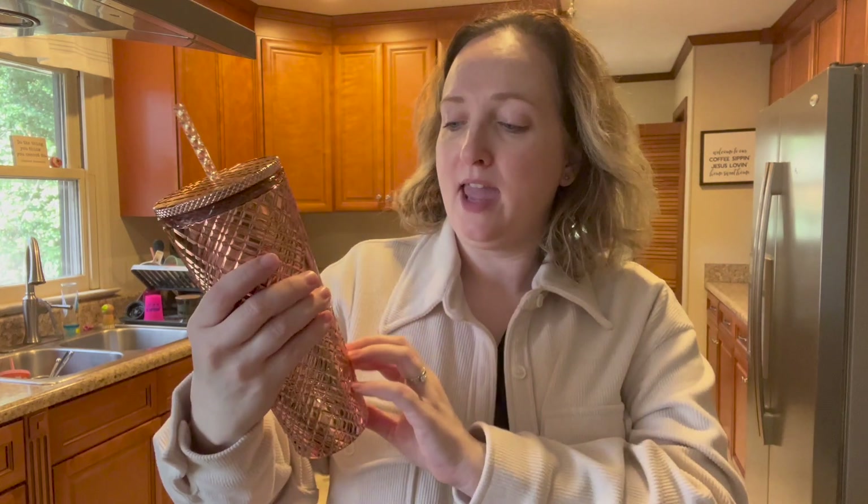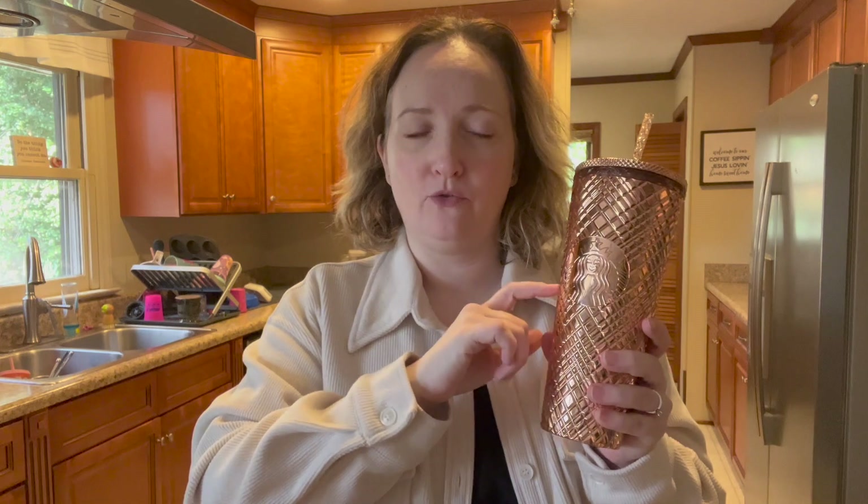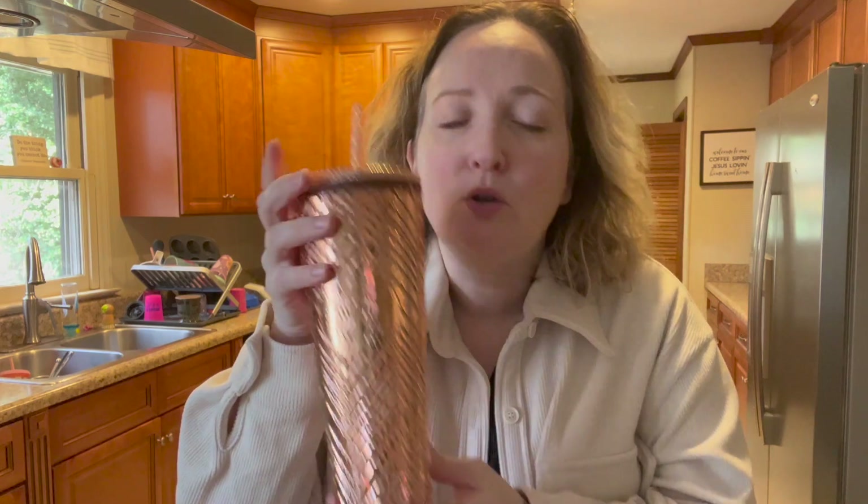This is what I wanted to show you from Starbucks before I show you the last two sunscreens. Isn't this gorgeous? Look how pretty — it's like a coppery rose gold. I'm a sucker for Starbucks cups. I only have three right now, and I think three or four of the Walmart version ones. I also like those, but I just thought this one was absolutely gorgeous.